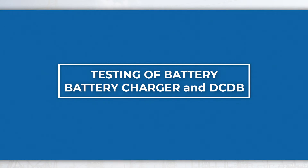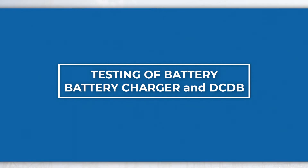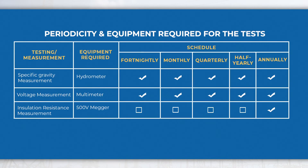Testing of battery, battery charger, and DCDB. As per the maintenance schedule, these tests shall be carried out at regular intervals as mentioned in the table.